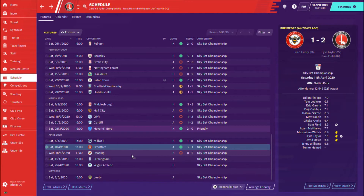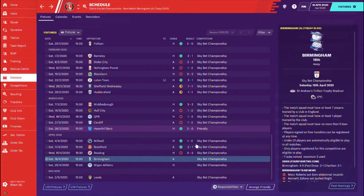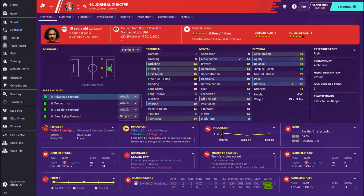However, before the Reading match, we got Lyle Taylor injured in training. He's going to miss the entirety of the season. As you can see, he's going to be going to Nashville in the MLS, having scored 22 goals — the last we've seen of him. We played Reading, and in this game Zerksy got injured too. He's out for two weeks and might be finished for the season.